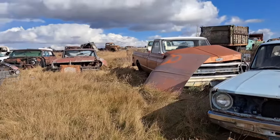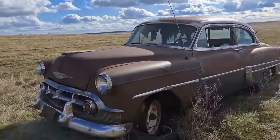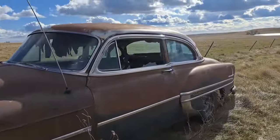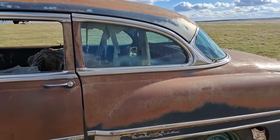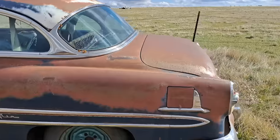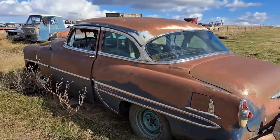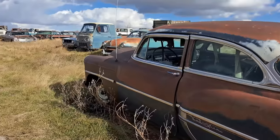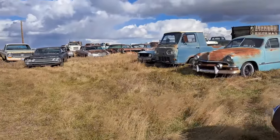We'll jump over to the other side here. I just about missed this one — it's kind of on the end of the aisle. It's a Bel Air Chevy, it's a two-door. Pretty solid body on that one. These are the ones we just checked out here, so we'll jump to the back side of this aisle.